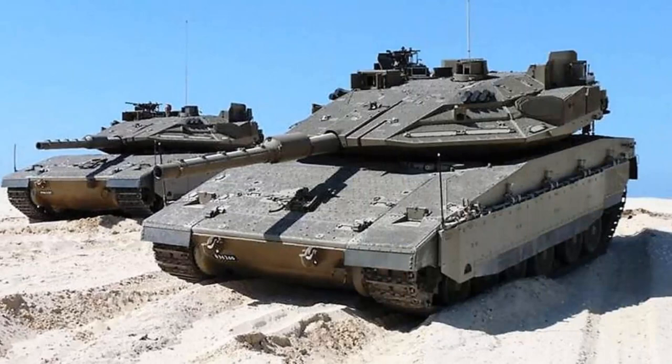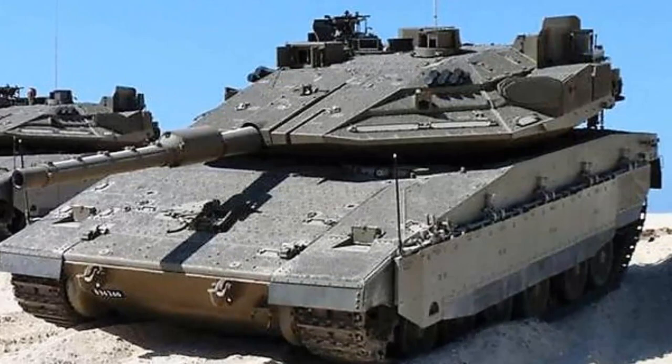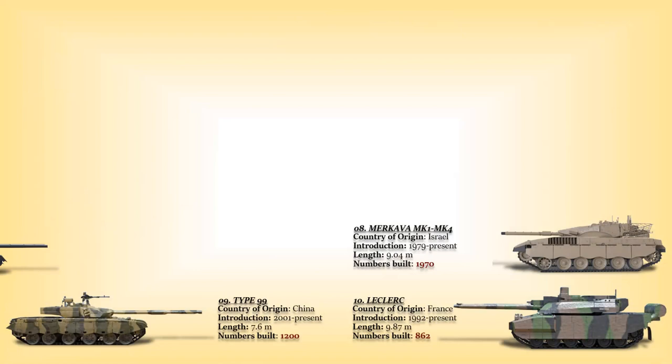A total of 250 Merkava Mk I tanks, 580 Merkava Mk II, 780 Merkava Mk III, and 360 Merkava Mk IV tanks were built, giving a total of 1,970 tanks.